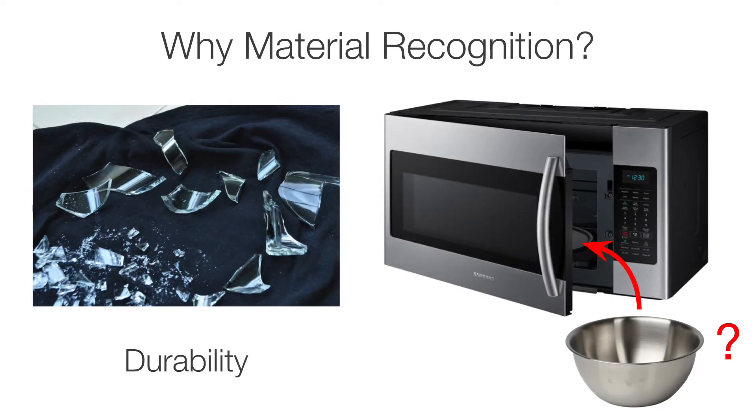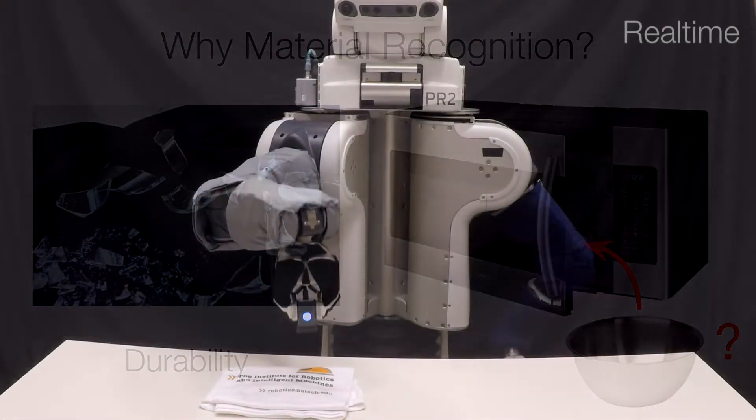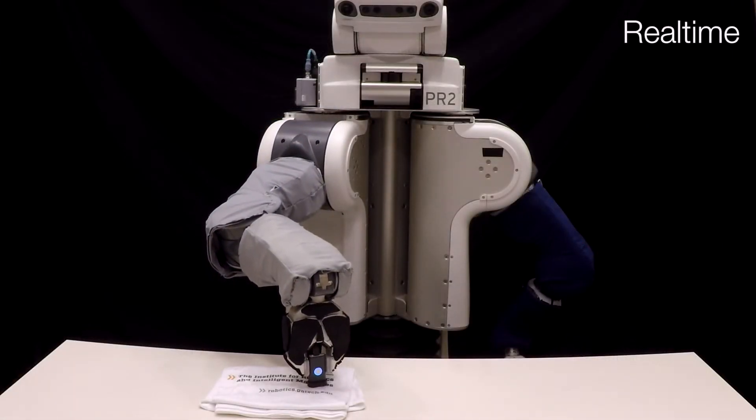Recognizing an object's material can inform a robot on the object's durability or appropriate use. In this work, we explore a technique for robots to estimate the materials of objects using spectroscopy.